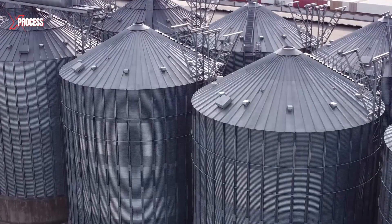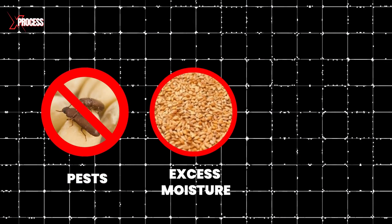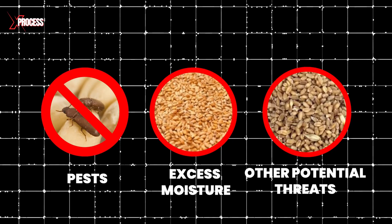These storage facilities are thoroughly inspected to ensure they are clean and in perfect condition, free from pests, excess moisture and other potential threats that could compromise the wheat's quality.